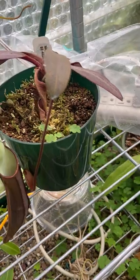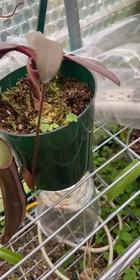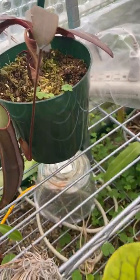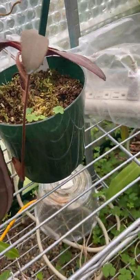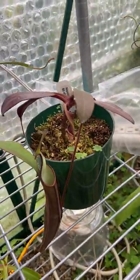And here's Nepenthes Peltata, the 4025 grex. It'll be really interesting to compare these two Peltata that I have when they both have pitchers on them, because I've only had this for about six months and haven't seen a pitcher in my care yet. This will be the first one, so I'm excited to see what it looks like.